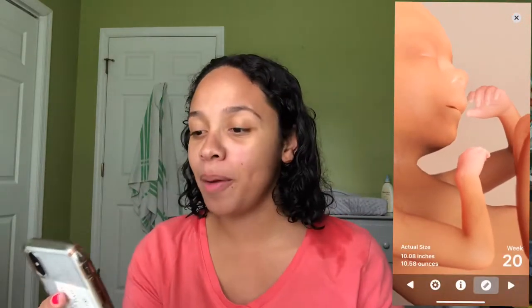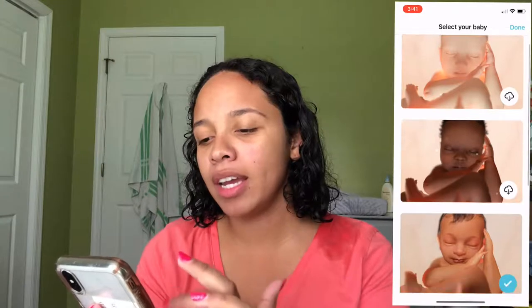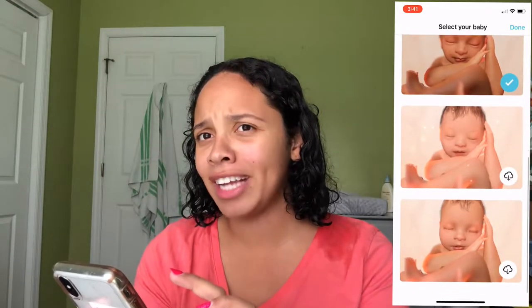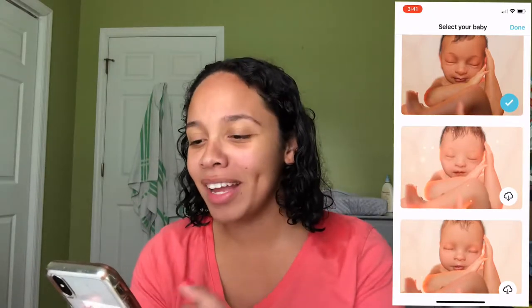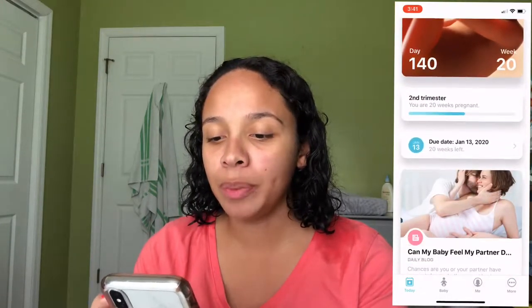That's about it for the eye section — it gives you like three quick facts. Next to it on the right side, it shows the actual size of the baby, which I think is so weird because he does not feel this big. On the left side of the eye icon, you can choose what you want your baby to look like. My first son Uriah actually came out looking like the option I had selected. And it also gives you the due date — January 13th.